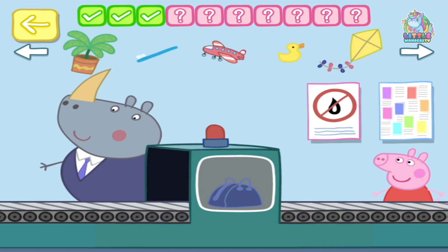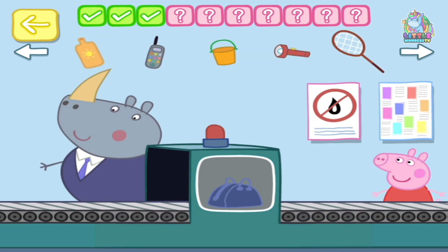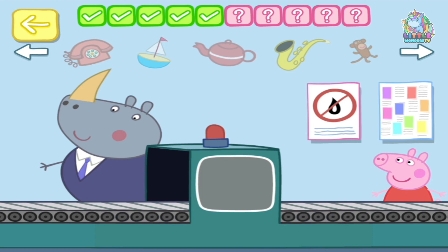A phone! Phone... phone... Oh, there it is. You've done this before, haven't you! A telephone. A telephone, a phone and a telephone are completely different things! You've done this before, haven't you? I think.